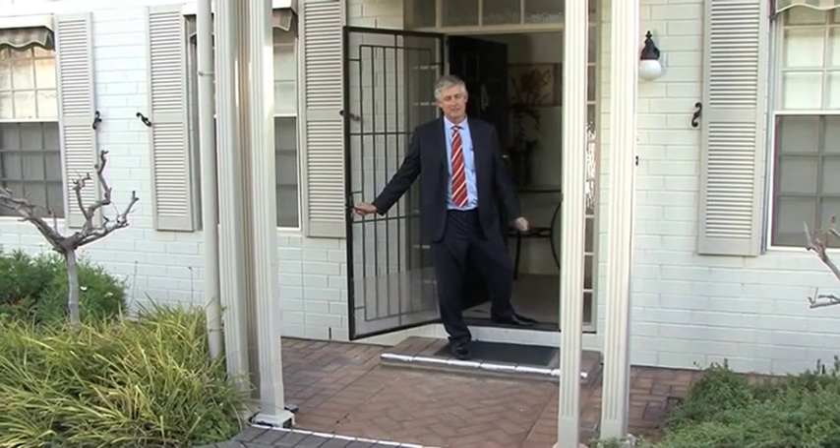Hi, my name's Ken Bruce. Welcome to unit number 2, 9 Belt Street here in Walkerville. A great spot — low maintenance living at its best.